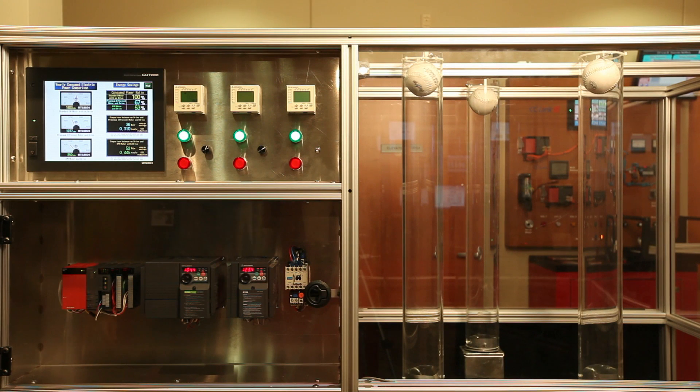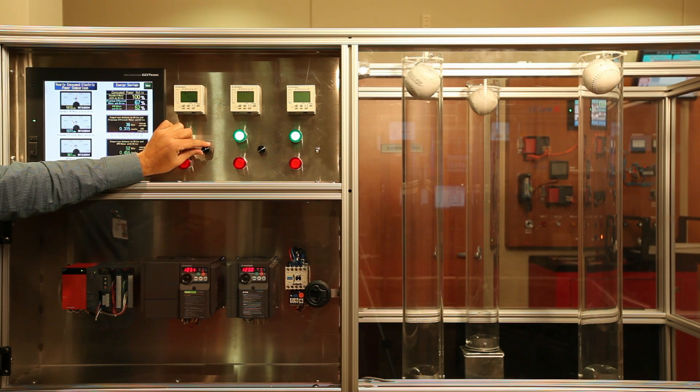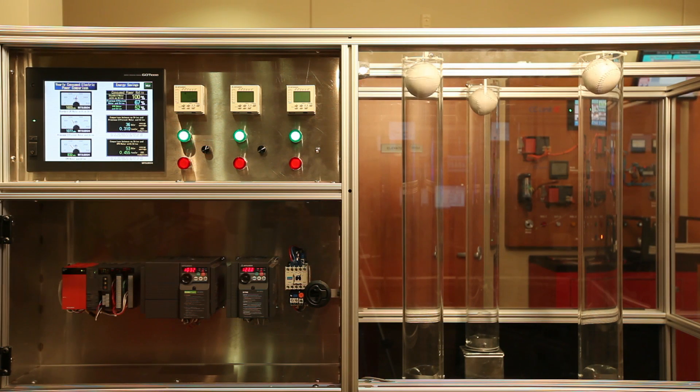There are three identical direct drive blowers. A long tube containing a softball is connected to each blower. Changing the blower speed changes the pressure which acts on the underside of the ball, countering its weight. Since the blower wheel is attached directly to the motor shaft, the motor and blower speeds are identical. The ball rests on a column of air, and the height of this column is determined by the air flow or the blower speed.